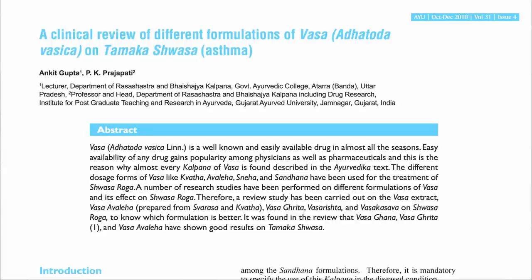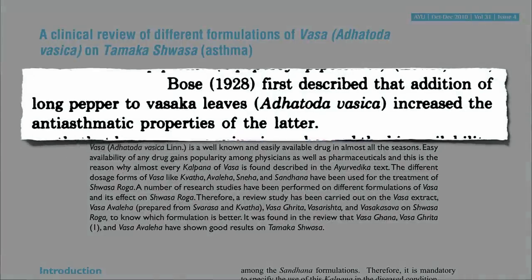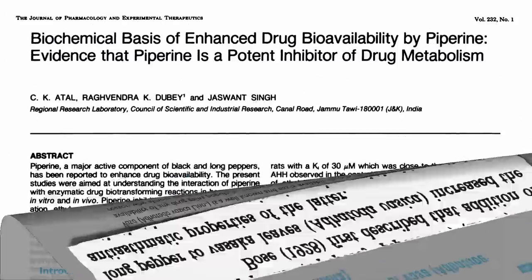Back in 1928, scientists discovered what the people evidently already knew — that adding pepper increased the anti-asthmatic properties of the leaves. Black pepper alone didn't work. It was the combination, and now we know why.